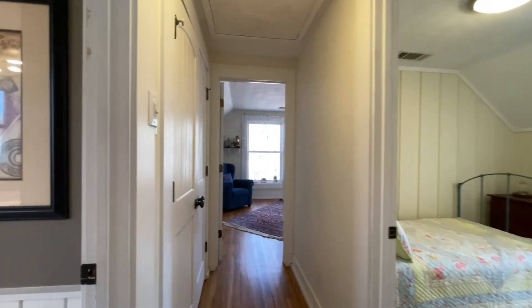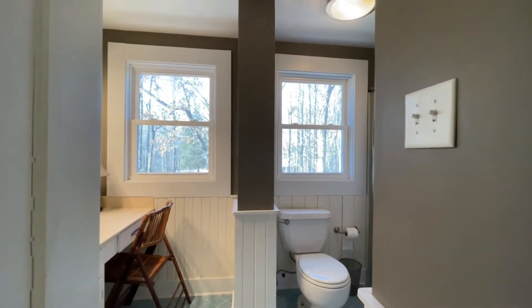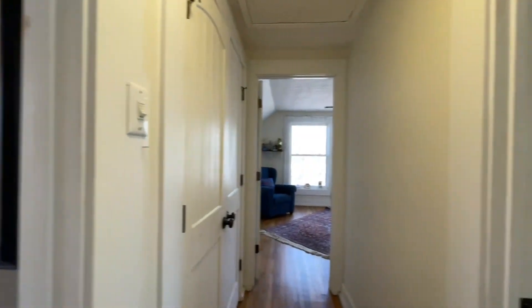Hardwoods throughout. And then you've got two other bedrooms and another bathroom, so you don't have three bedrooms going into one bathroom — you have two bedrooms sharing one bathroom and one en suite.